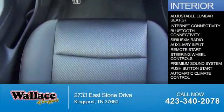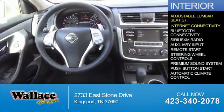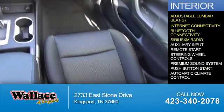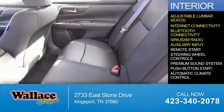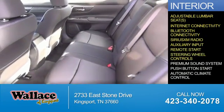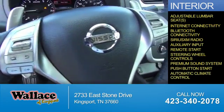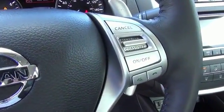Inside you'll find adjustable lumbar seats, internet connectivity, Bluetooth connectivity, Sirius XM satellite radio, an auxiliary input, remote start, steering wheel controls, a premium sound system, push button start, and automatic climate control. Great quality at a great price.